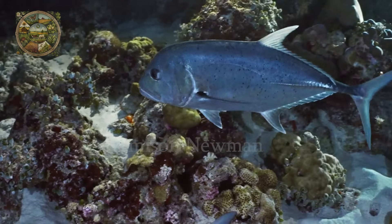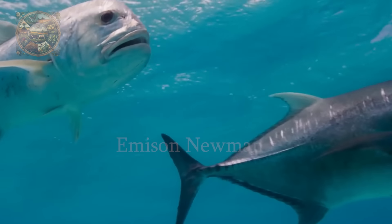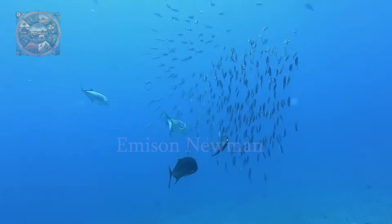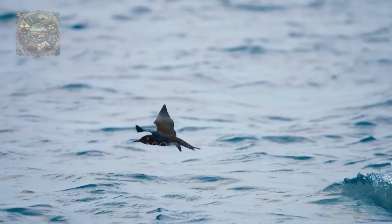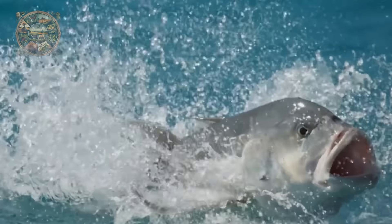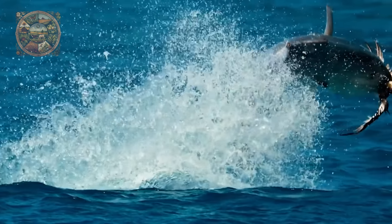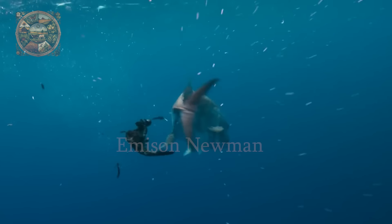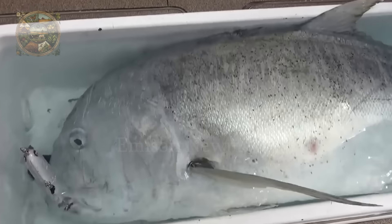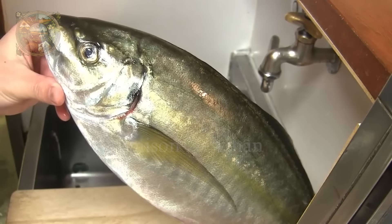Giant trevally inhabits a variety of marine environments, from coral reefs to lagoons to the open ocean, and can be found at depths of more than 100 meters. As predatory fish, they feed on small fish, crustaceans, mollusks and sometimes even seabirds, with aggressive hunting skills and powerful swimming abilities, often hunting alone. In Japan, this species is called GT, short for giant trevally.